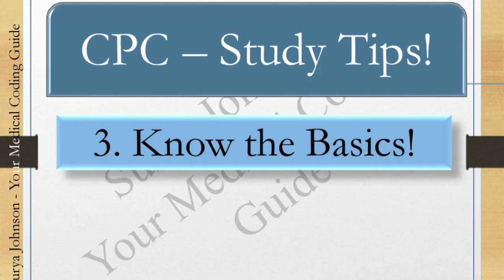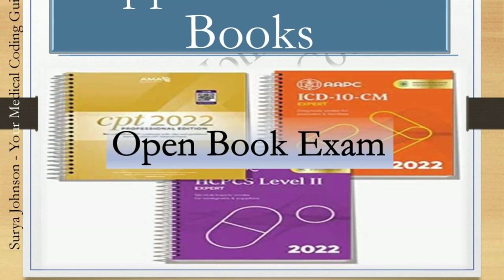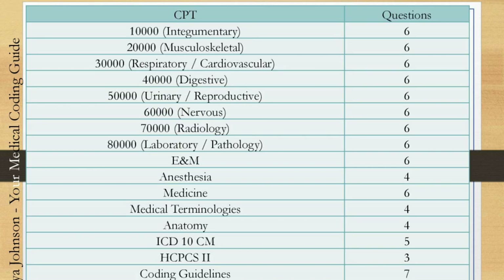The third point is: know your basics. Before sitting down to study, you should know the exam pattern — how many hours, how many questions. It's an open-book exam, so you should know how to navigate everything. Know the exam breakdown: which chapter has how many questions — ICD, CPT, E&M, anesthesia, HCPCS. This is covered in my previous CPC overview video. Without knowing these basics, you cannot strategize your plan.